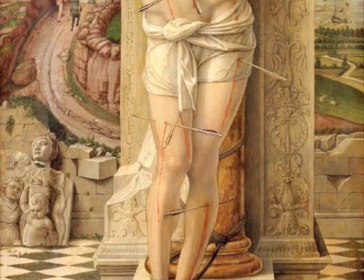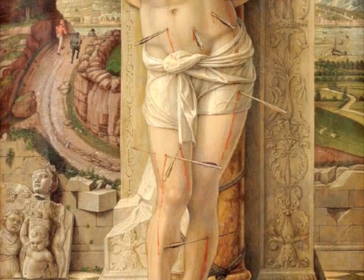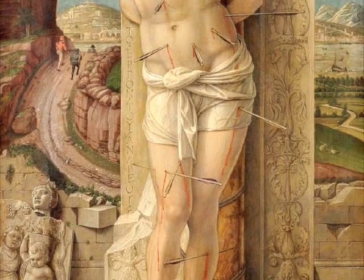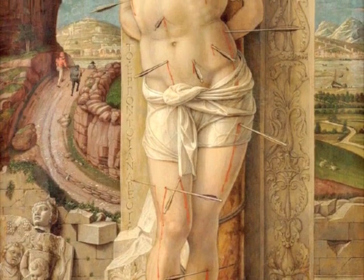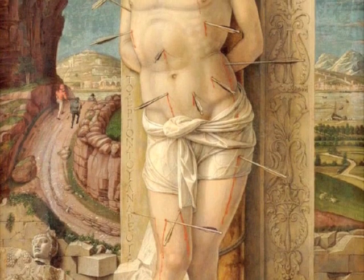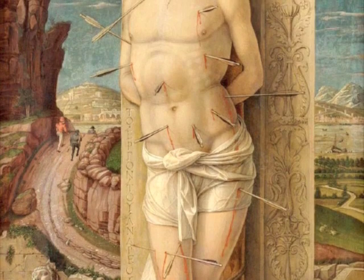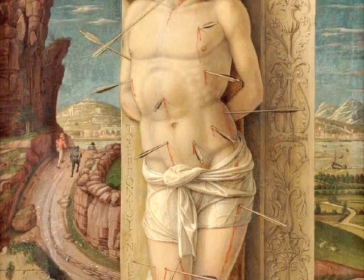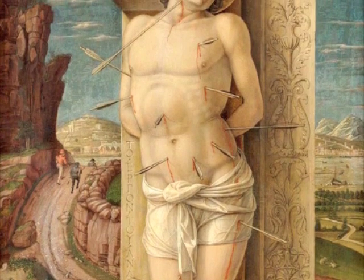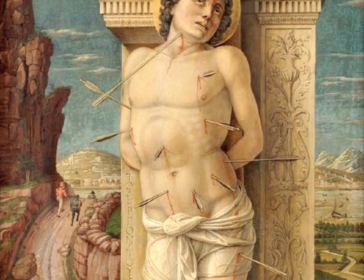Next, we see St. Sebastian done by Andrea Mantegna, done in tempera in Northern Italy in the town of Padua. Mantegna was very interested in Roman archaeology, and most of his paintings reveal artifacts from antiquity. He has an intense preoccupation with this. It's similar to the Arch of Severus. Sometimes pierced with only one single arrow, he survives and is martyred again in the story of St. Sebastian.